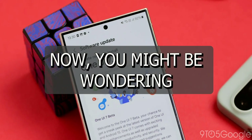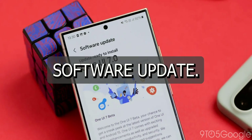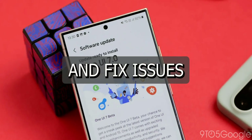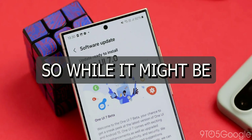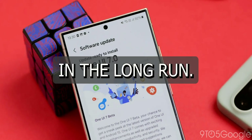Now you might be wondering, why the delay? Well, beta testing is crucial for any major software update. It allows Samsung to gather feedback from real users and fix issues before the update goes live for everyone. So while it might be frustrating to wait, this delay could actually mean a better experience for all of us in the long run.